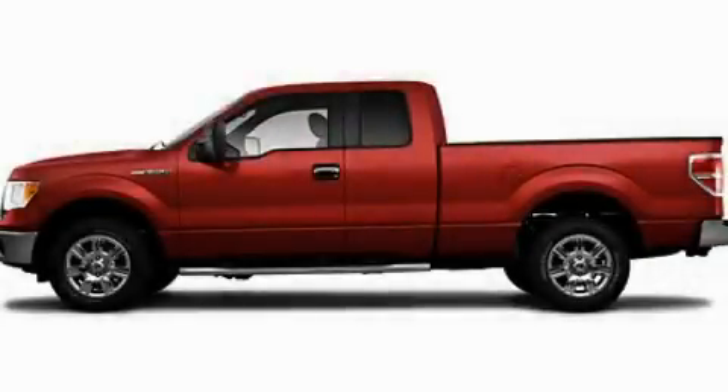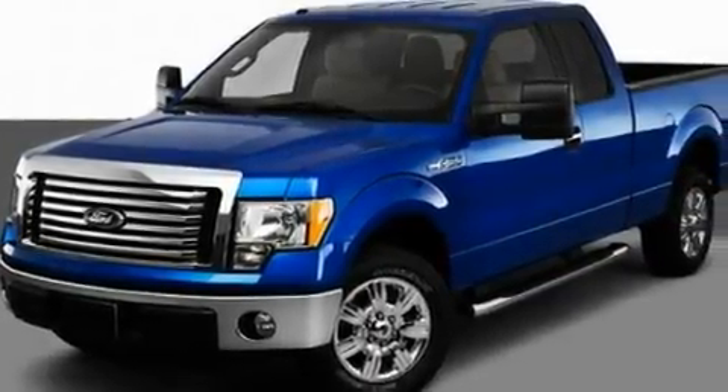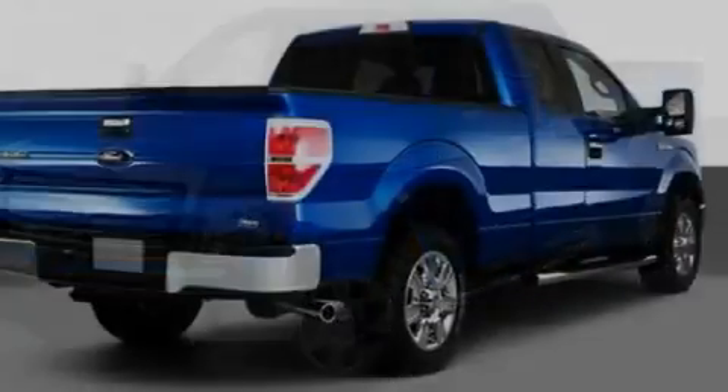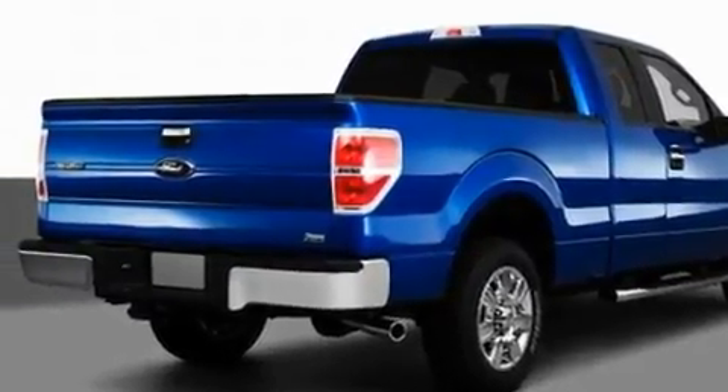This is a 2010 Ford F-150. Whether hauling, commuting, or towing, this truck is the right one for you. It has a 5.4-liter, eight-cylinder engine and an automatic transmission.